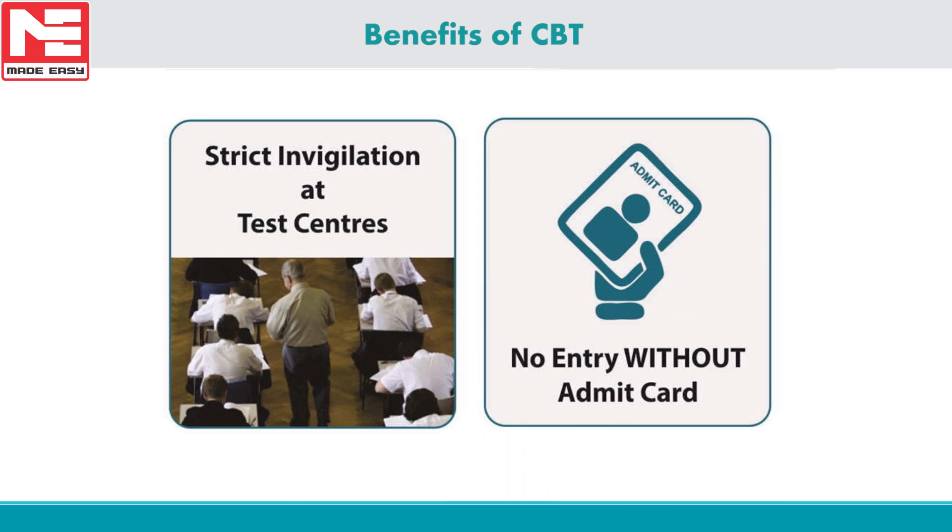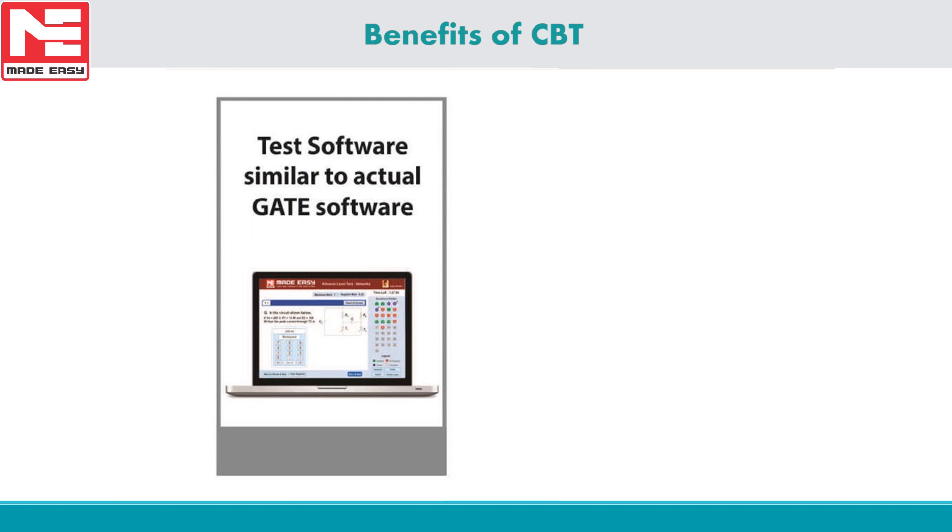Candidates appearing for CBT will not be allowed in the examination hall without an admit card. We have made all efforts to keep the standard and test pattern as per the actual GATE exam — number of questions, topic-wise weightage, negative marking, test time duration, marks per question — all these parameters are designed as per GATE standard.